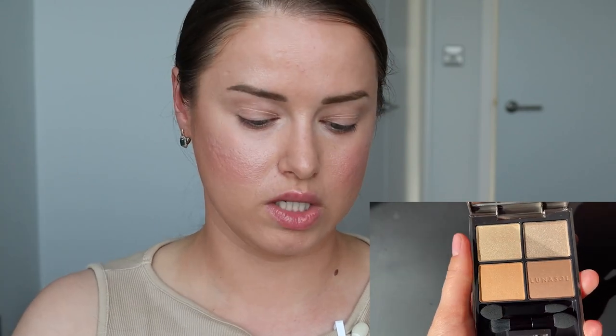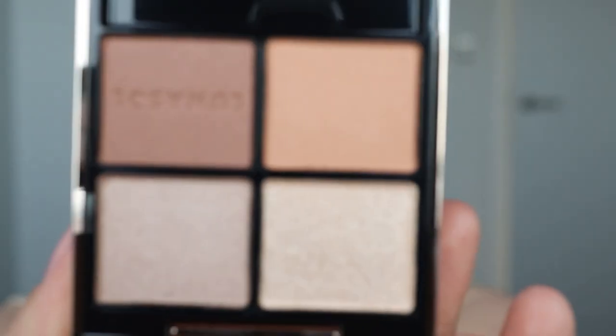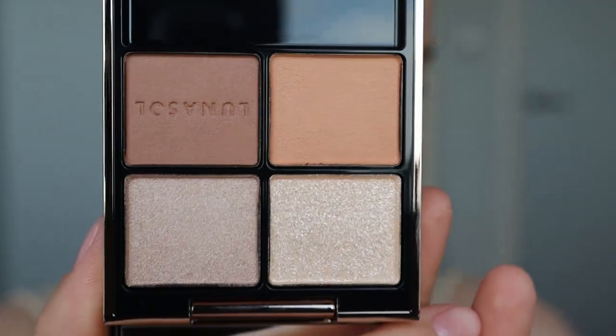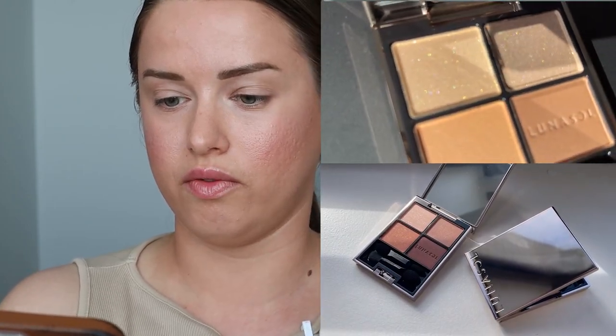Сегодня буду наносить палетку от японского бренда Luna Sol. Это знаменитый японский бренд, который пользуется очень большой популярностью среди японок. И цветовая гамма идеально подойдёт для тематики сегодняшнего латте макияжа. Макияж будем делать довольно натуральный — немного с бронзирующим эффектом, складку или форму глаза сильно менять не нужно. В целом это такой золотистый, кофейный, лёгкий макияж. Можно немного тенями вытянуть — сделать немного лисьи глазки.